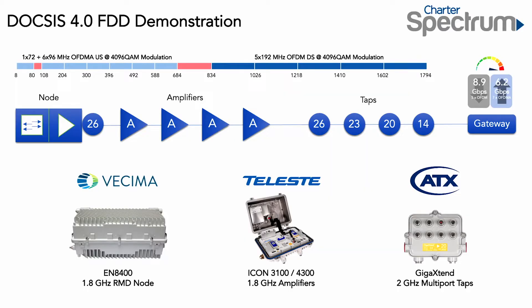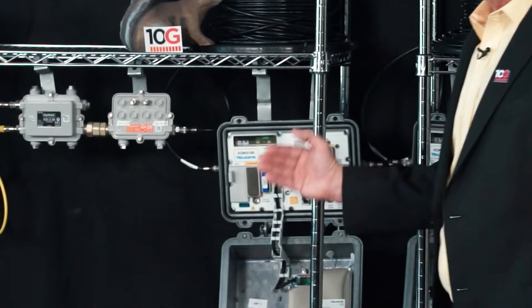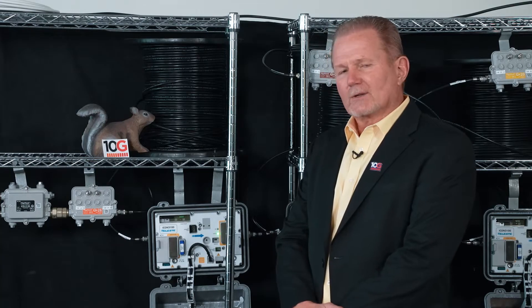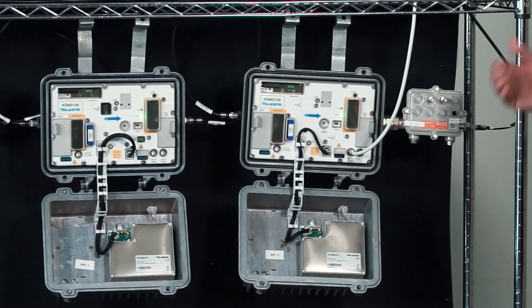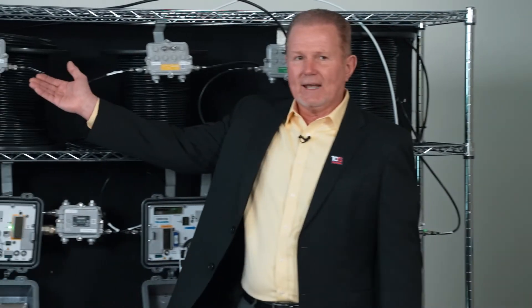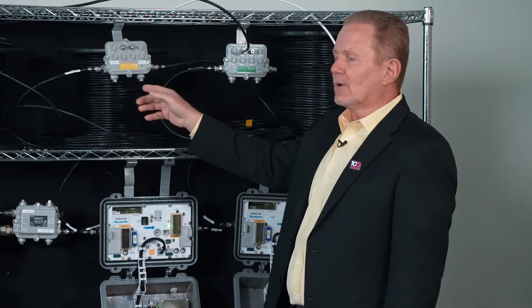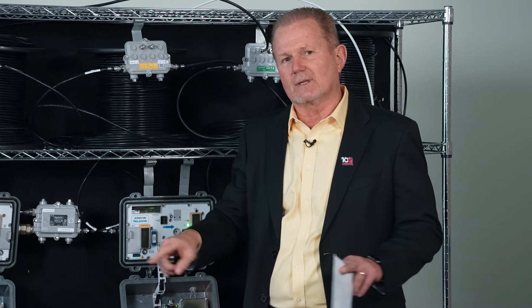For this demonstration we've selected a 684 MHz upstream and a 1794 MHz downstream. The amplifiers are drop-in modules — a module that can go into a housing we already have out there. From the amplifier we've fed four different taps: one tap down here, taps up here, and this is our end-of-line tap. There is cable simulating what the distances would be out in the street between the taps.